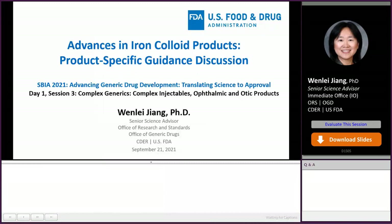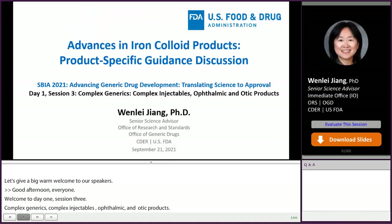Good afternoon, everyone. Welcome to Day 1, Session 3: Complex Generics, Complex Injectables, Ophthalmic and Audic Products. My name is Wenlei Jiang. I'm a Senior Science Advisor at the Office of Research and Standards, Office of Generic Drugs. Today, I will present advances in iron colloid products and product-specific guidance discussion.